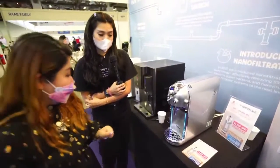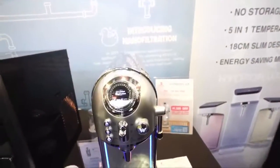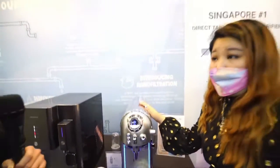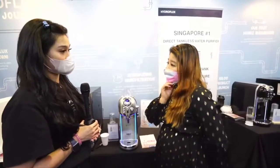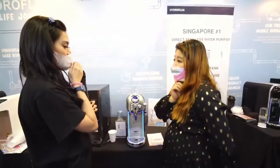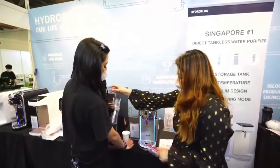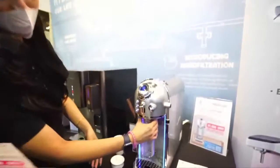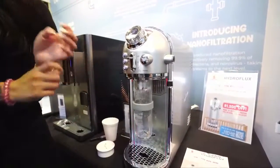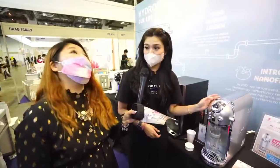For the sterilization function, simply press this button and select 'Circulation.' This process stimulates heat into the stainless steel flow path, performs a steaming, and then a flushing cycle. Every water purifier needs sterilization — but all other dispensers on the market use UV sterilization, which is a light bulb treatment that only sterilizes the nozzle area. Hydroflux does internal cleaning as well. For descaling, do it internally once every six months, and externally once a week.